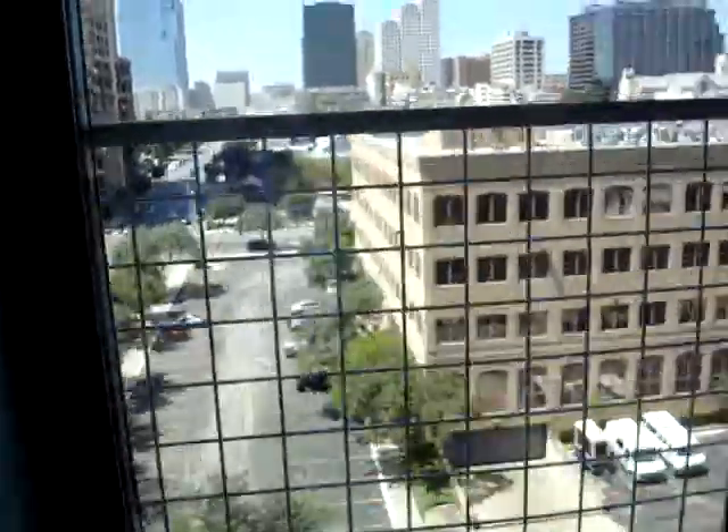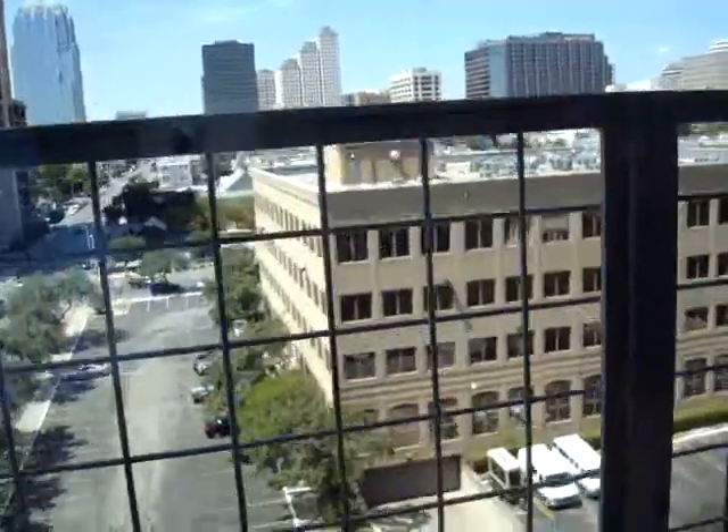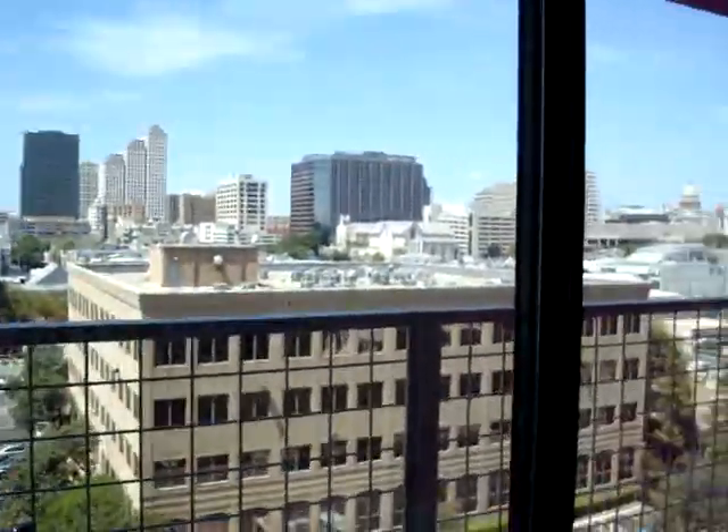What a great view. Apparently you can walk out on here — I don't recommend it — but it looks like it opens up too. Great view of downtown.